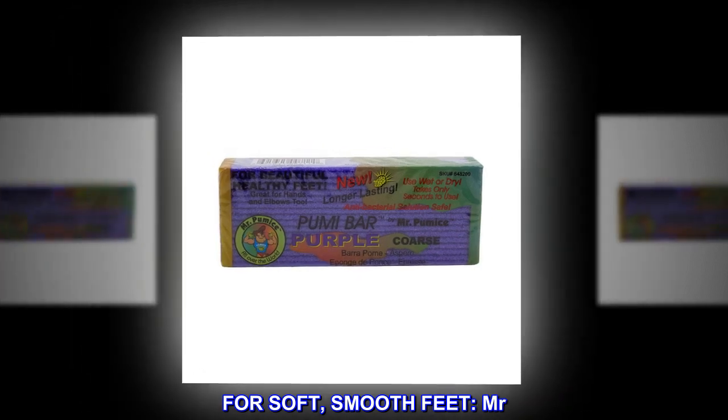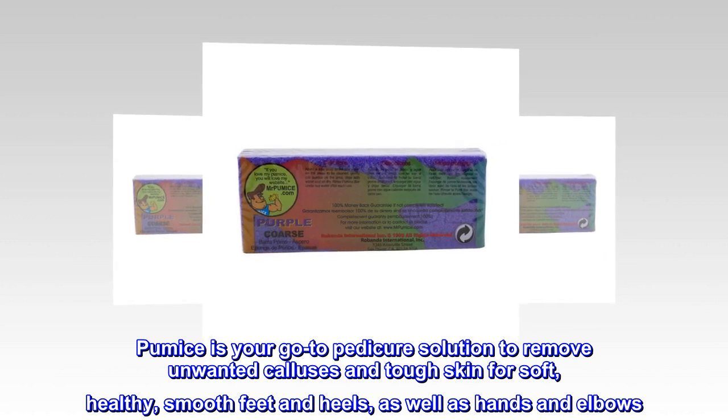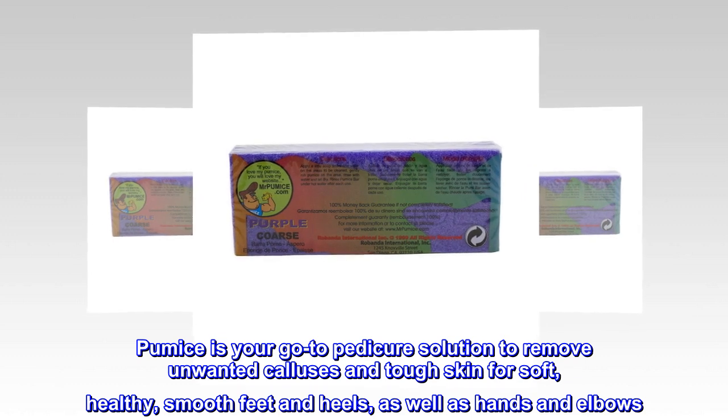For soft, smooth feet, Mr. Pumice is your go-to pedicure solution to remove unwanted calluses and tough skin for soft, healthy, smooth feet and heels, as well as hands and elbows.